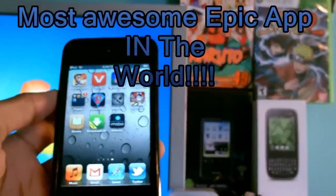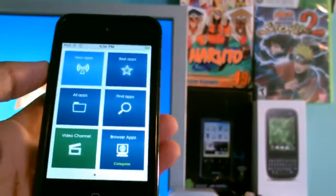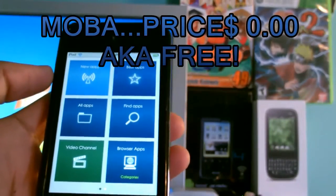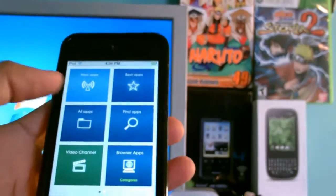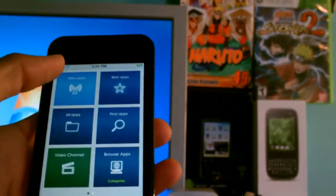This is called MOBA, an application that will help you find the best of the best in the App Store. These are handpicked applications that get custom reviews.